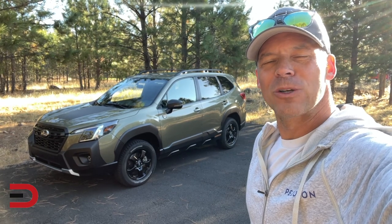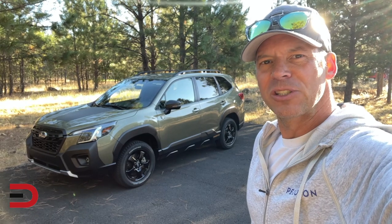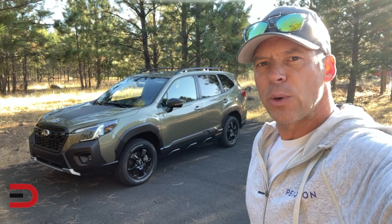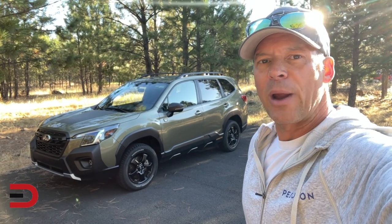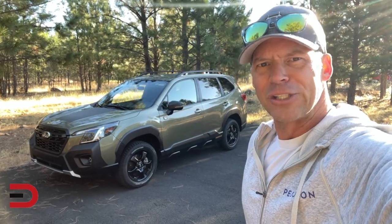Here it is my friends, the Subaru Forester Wilderness in autumn green metallic. In this video you'll see what this thing can do both on-road and off-road. These demonstrations were performed on a closed course, a controlled environment. Granted, the off-road portion wasn't as challenging as what this can do in real life, but either way you'll get a sense of some of the performance abilities of this vehicle. Let's get started.